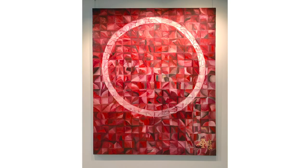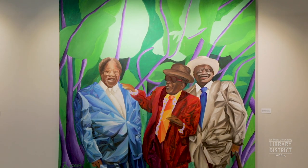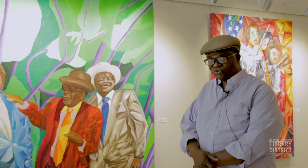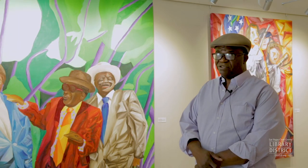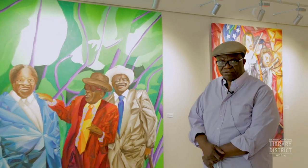This took me about three years to paint. This piece is dedicated to the blues because I listen to jazz, I listen to blues, I listen to all music really — church music. But I love the blues.